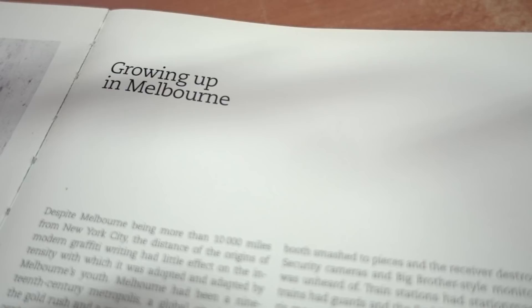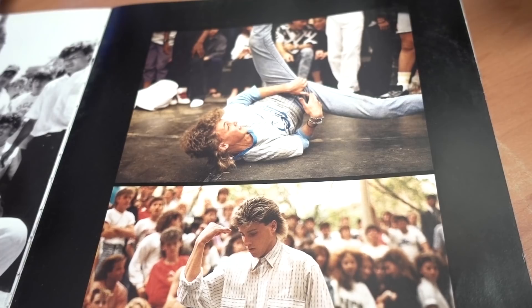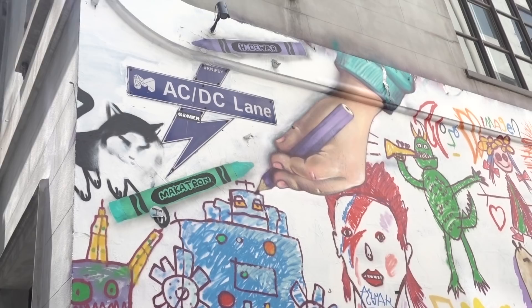Melbourne's graffiti scene dates back to the 1970s. You can see that the early 80s New York style of big spray can burners is still very popular in the city's central laneways.